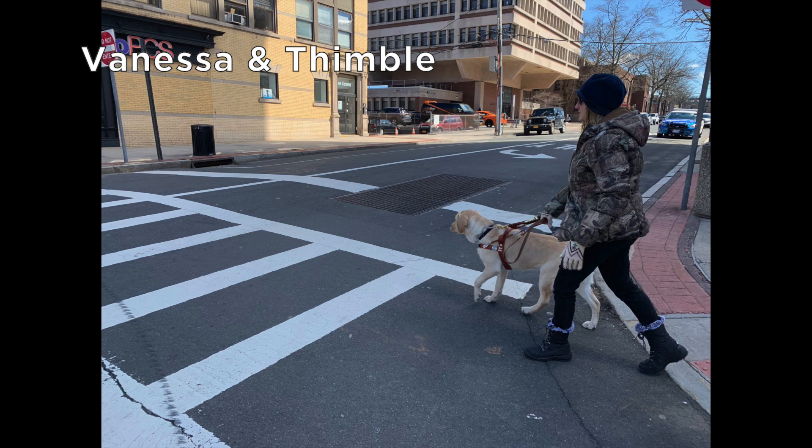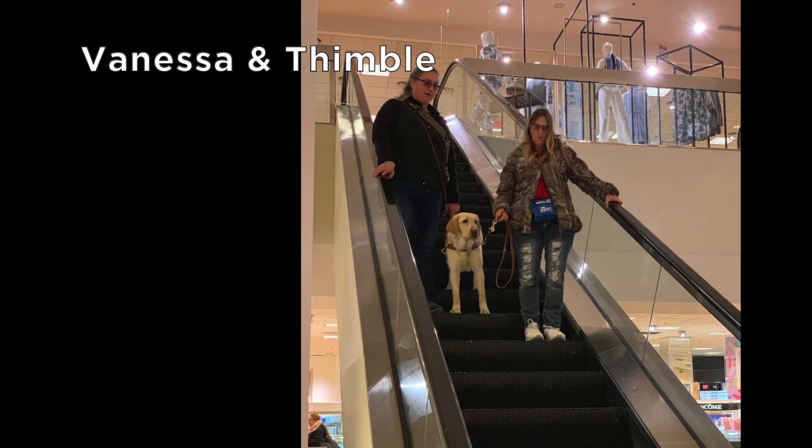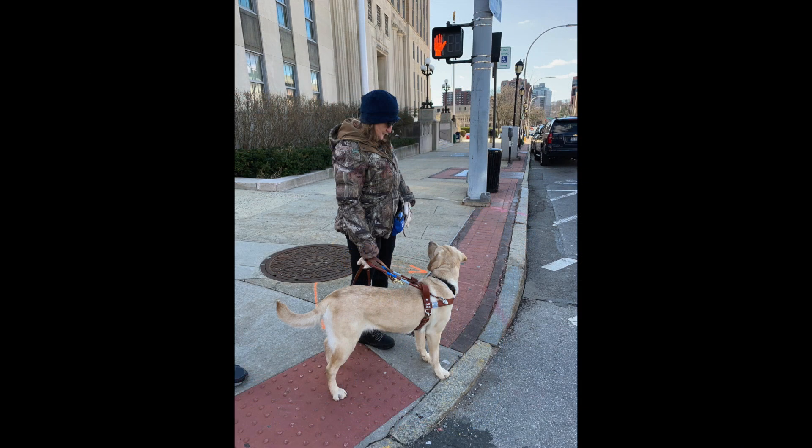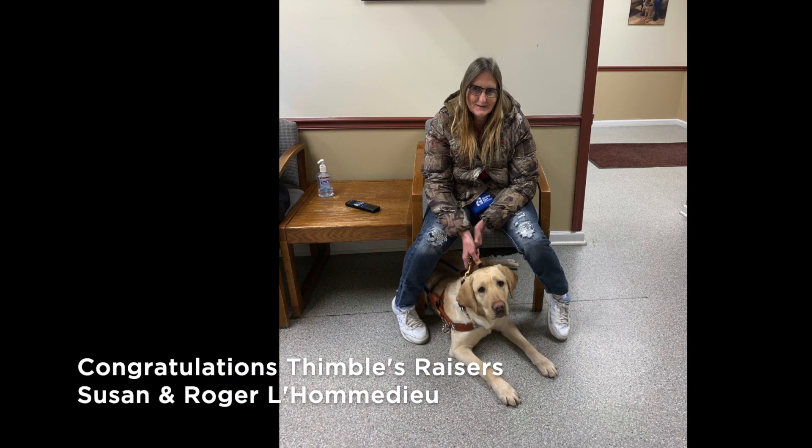This is Vanessa and her yellow lab Thimble about to enter a crosswalk on an urban street. Vanessa and Thimble descend the escalator while training at the mall. Vanessa reaches into the treat pouch and Thimble watches patiently as they reach the edge of the curb. Before crossing the street, Thimble and Vanessa check in with each other as they stand on the sidewalk. Thimble looks out from beneath Vanessa's chair as they wait for their turn to go out for training.